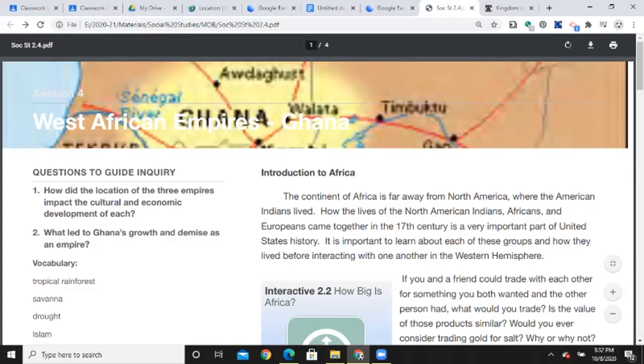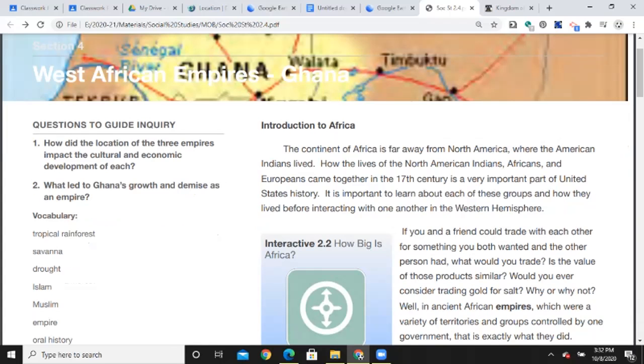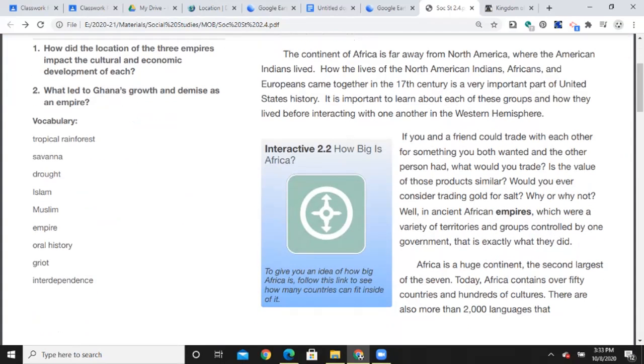This is the first of three, as I mentioned — chapter two, section four. The questions to guide inquiry: How did the location of the three empires impact the cultural and economic development of each? And what led to Ghana's growth and demise as an empire? Vocabulary words: tropical rainforest — areas that receive a lot of rain and are very warm, like the Congo or the Amazon. Savannah — similar to what we might see in the Great Plains, not a lot of trees but a lot of open space and grass.